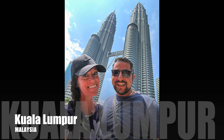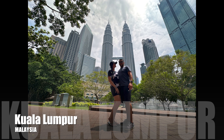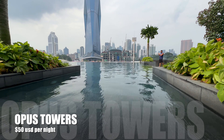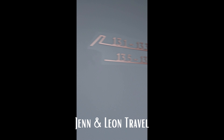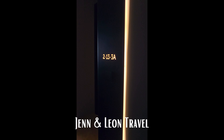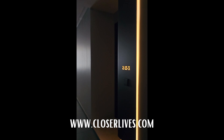Welcome to this video where we show you where we stayed during our one week stay in Kuala Lumpur. We'll show you exactly what you can get for $50 a night. We were in an amazing location with this epic view of the Merdeka Tower. We also had views of the Petronas Towers, and it was very close to the monorail station, making it an excellent location to see all of the hot spots of Kuala Lumpur.